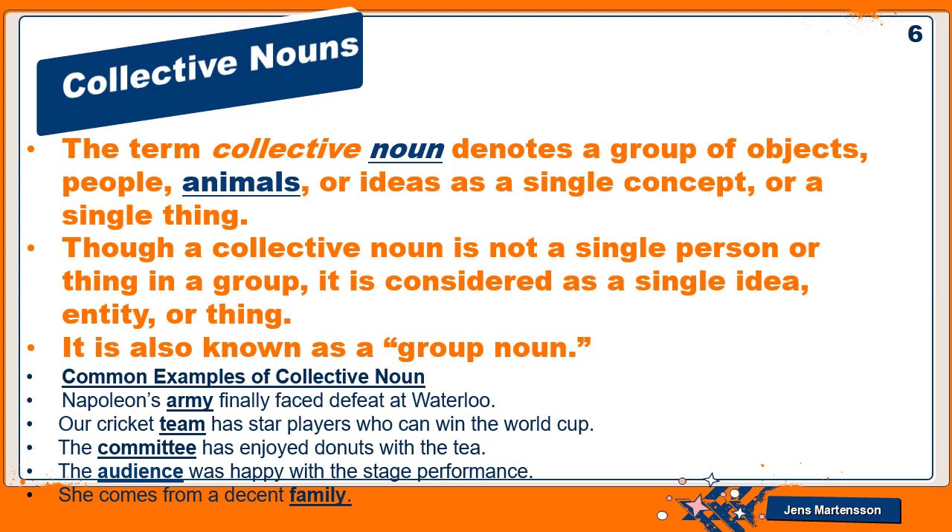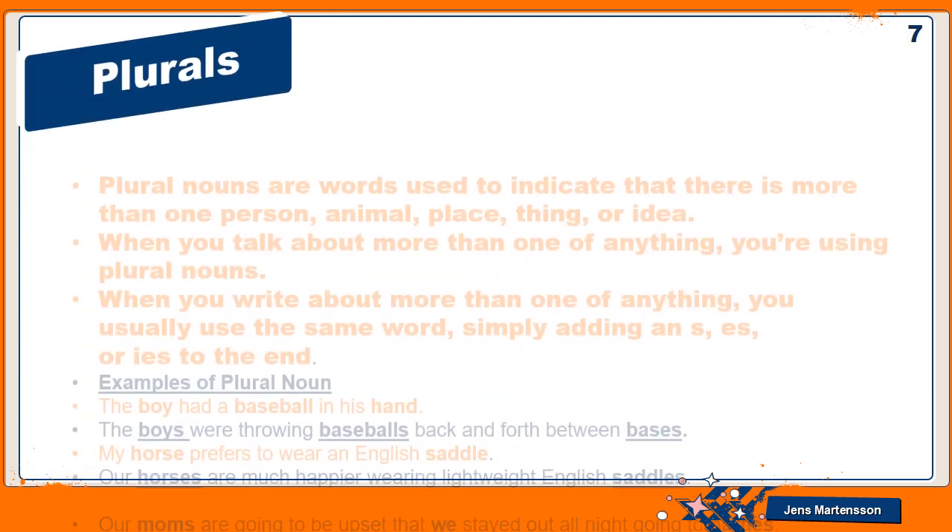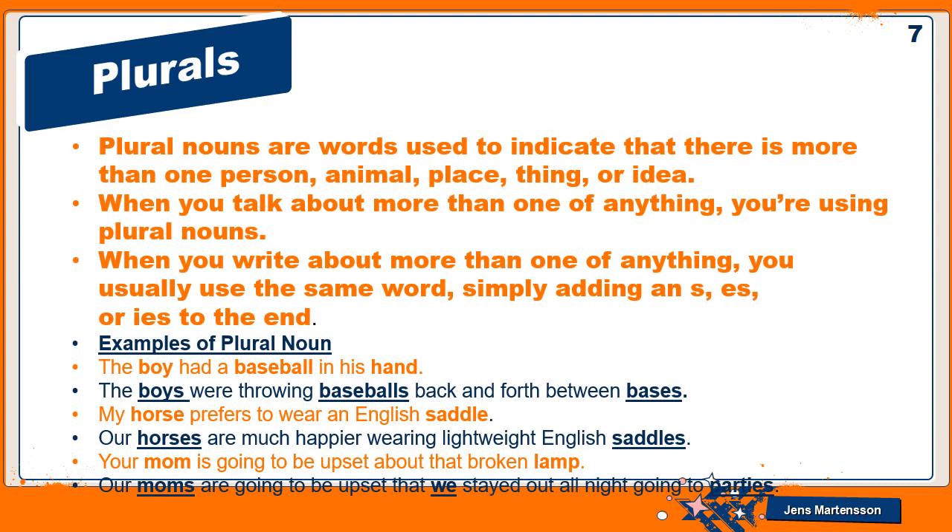Though a collective noun is not a single person or thing, in a group it is considered as a single idea, entity, or thing. It is also known as a group noun. For example: Napoleon's army finally faced defeat at Waterloo — 'army' refers to many soldiers but is called one unit. Other examples: our cricket team has star players who can win the world cup; the committee has enjoyed donuts with the tea; the audience was happy with the stage performance; she comes from a decent family.